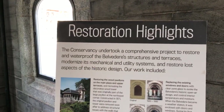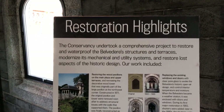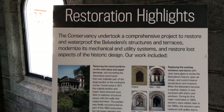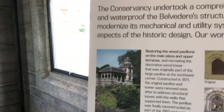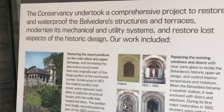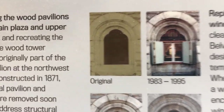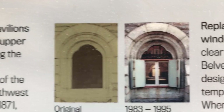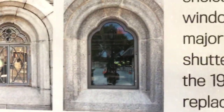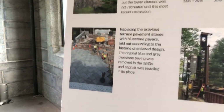A sign highlights some of the restoration elements: the Conservancy took a comprehensive project to restore and waterproof the Belvedere structures and terraces, modernize mechanical and utility systems, and restore aspects of the historic design. Work included restoring the wood pavilions on the main plaza and terraces, and the existing windows and doors with clear plate glass to evoke the Belvedere's historic open-air design. Originally the windows had paint over them; now we have clear glass that evokes the original design.